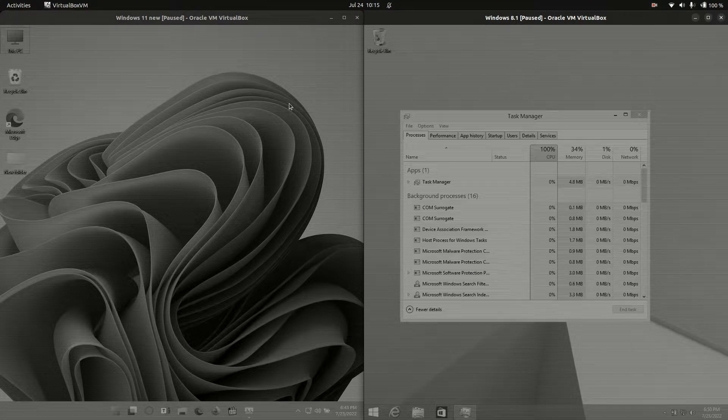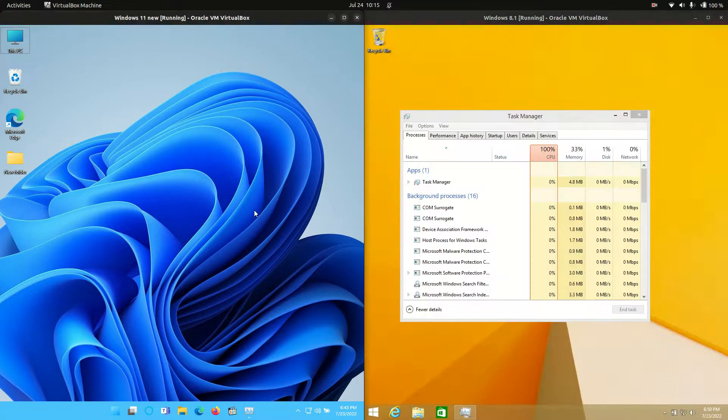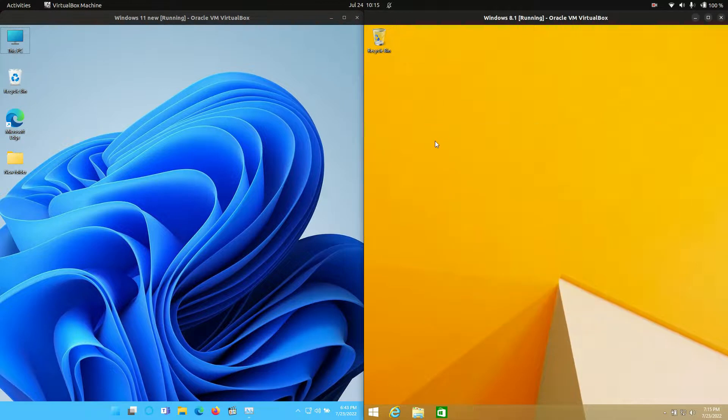Good day YouTube! Today I'm doing just a bit of a quick RAM comparison video between Windows 11 on the left and Windows 8.1 on the right. So, let's have a look.